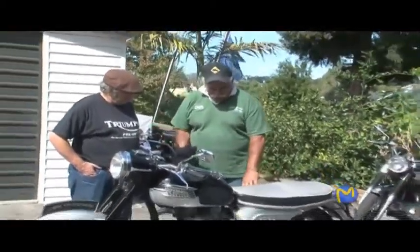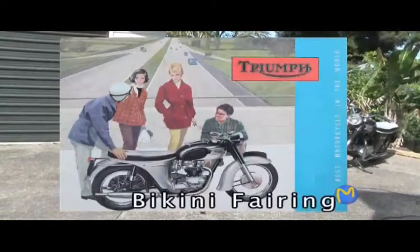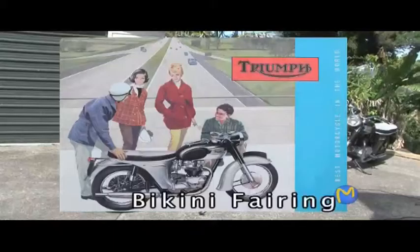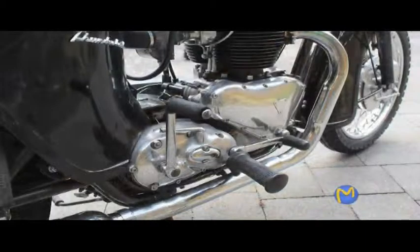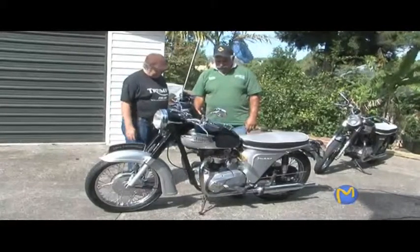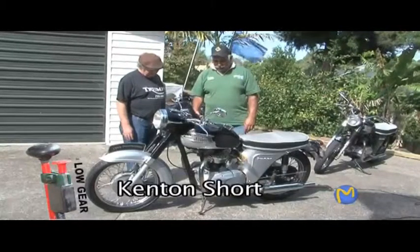Moving up to 1964, the bathtub's gone, and what we've got here is what somebody called the half bathtub, or bikini fairing. They started that in 1963, when they first came out with the unit construction engine — meaning the gearbox and the motor are all together. The previous two motorcycles we looked at were what they call pre-unit, where the gearbox is actually separate from the rest of the engine. With unit construction you've got a bit more room through here, and they seem to go better, a lot tidier and less problematic.